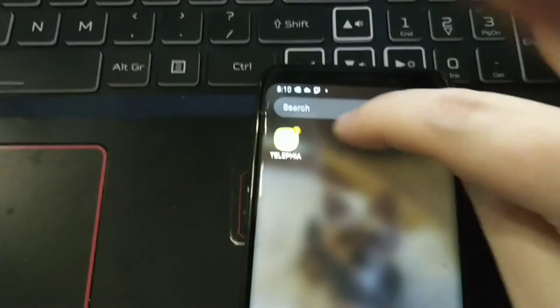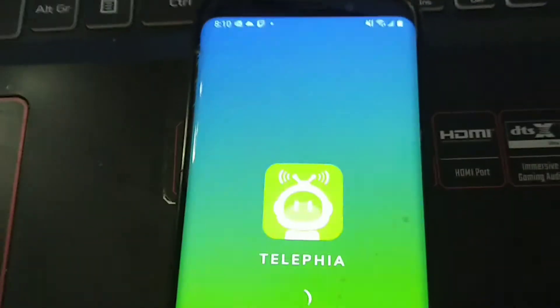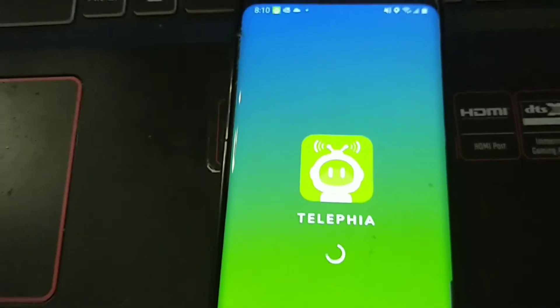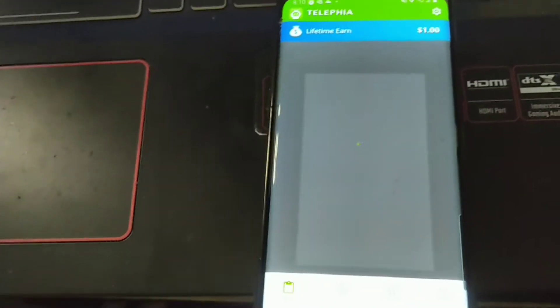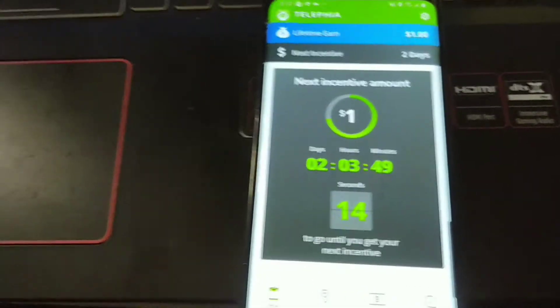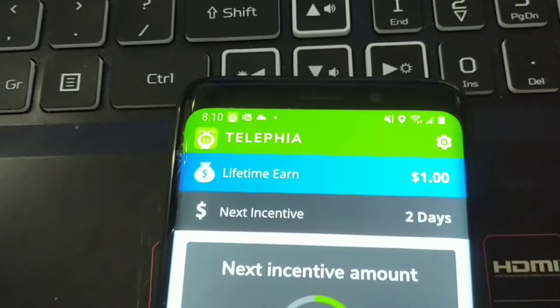It's called Talifia — right here. So you open it up and it's got a nice little user interface. It shows your lifetime earnings, and I normally have to click over here then click back to see what my earnings are. There it is — so far I have a dollar in my lifetime earnings.